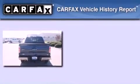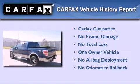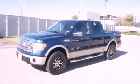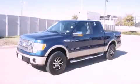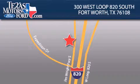This Ford has had only one owner, and it qualifies for the Carfax buyback guarantee. Contact us today and schedule your opportunity to see this vehicle in person. Texas Motors Ford is located at 300 West Loop 820 South in Fort Worth.